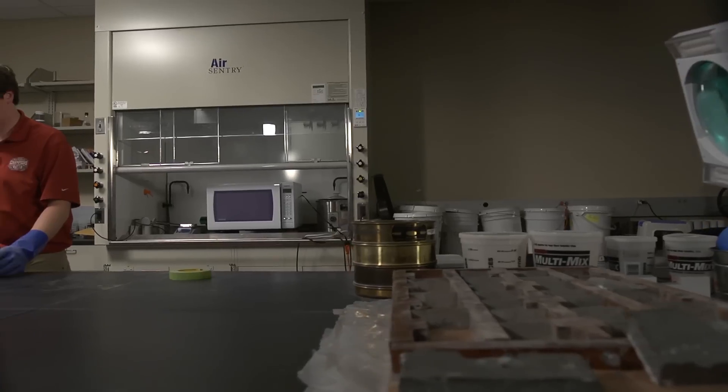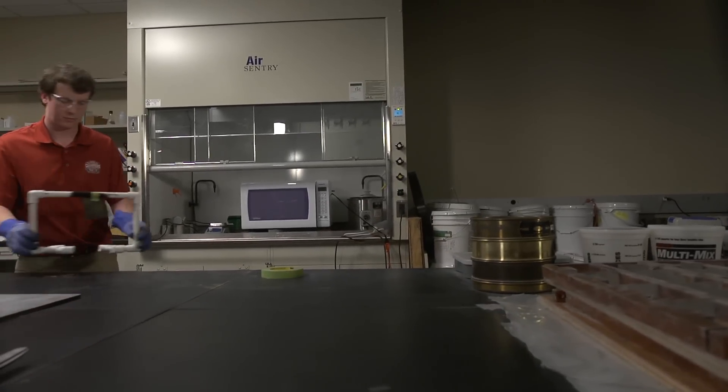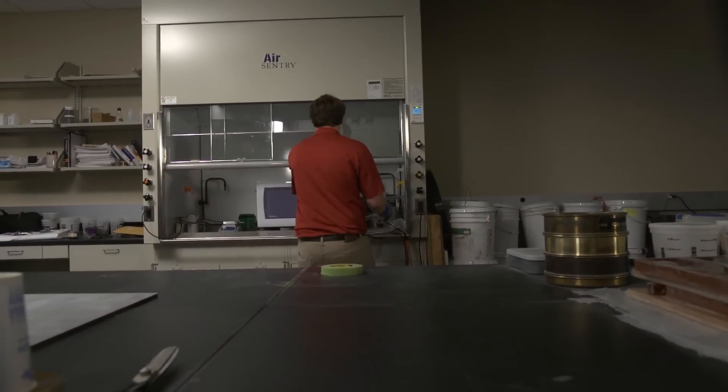I'm Will Guin and this is my Alabama life. I'm at the University of Alabama, in my second year of the PhD program in civil engineering.